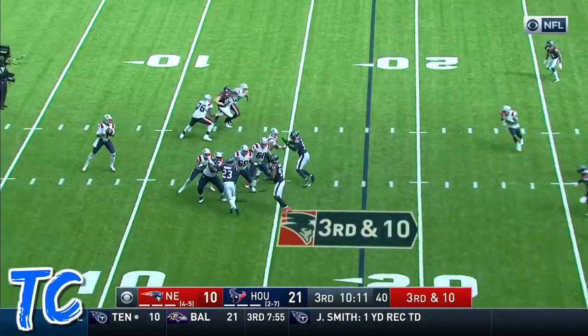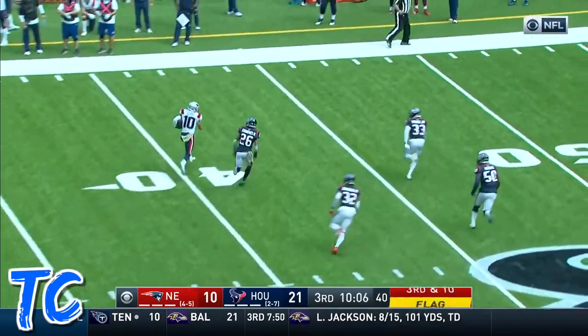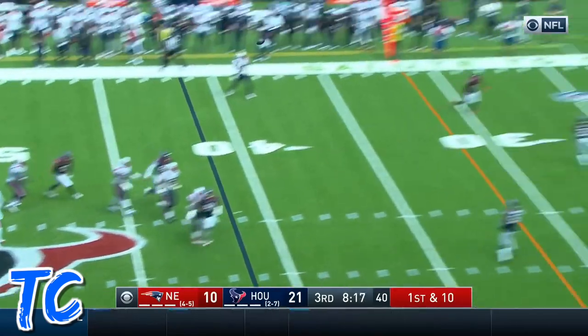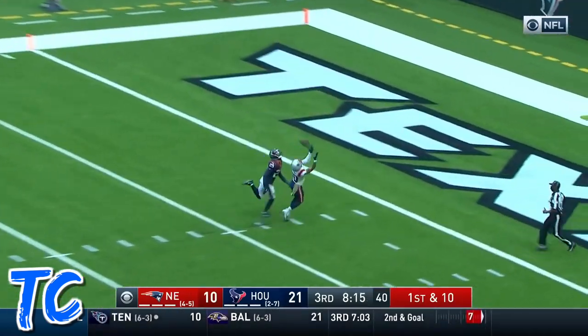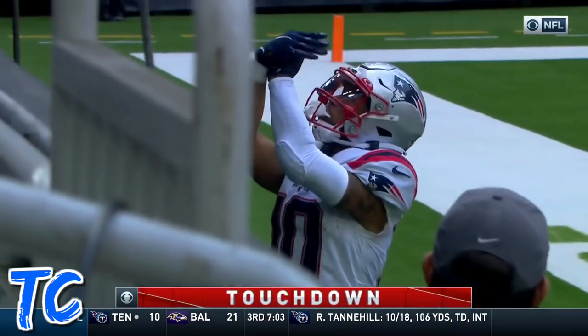He's got great speed. He's got time. Now fires over the middle, caught by Bird, with a flag down. Bird has great speed. Cam has time, taking a deep shot down the field. He's got Bird down there. What a catch. Touchdown New England.